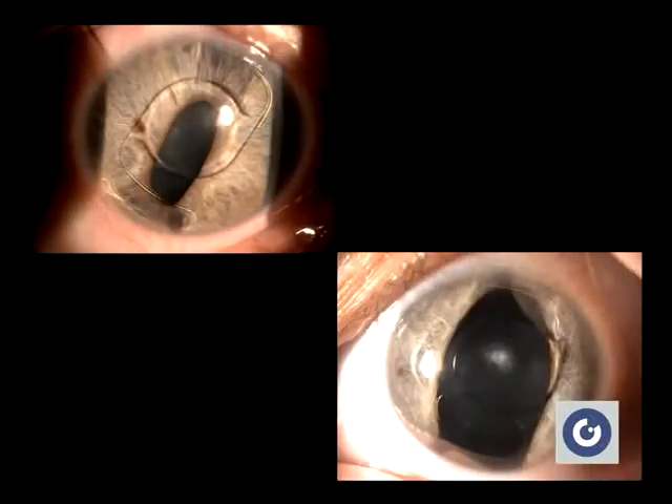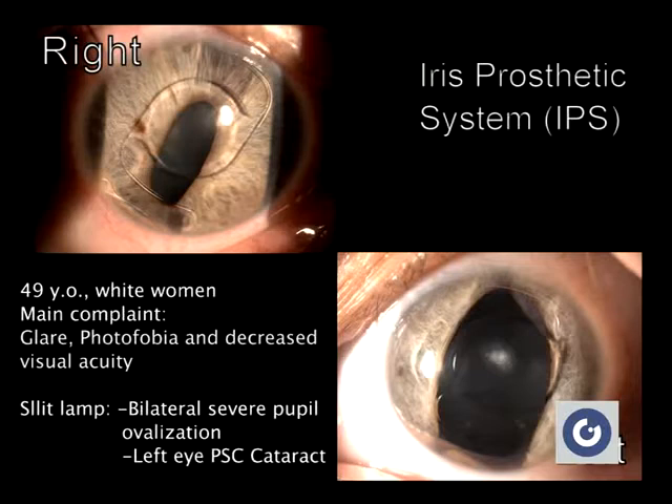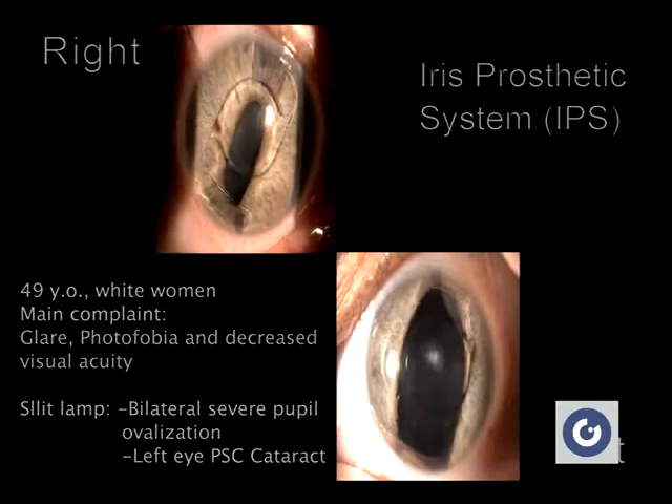The patients came to our clinic complaining of blurred vision, photophobia, and decreased visual acuity. The diagnosis and determination of the degree of pupil ovalization were done at the slit lamp, revealing severe pupil deviation beyond the edge of the phakic IOL optic.